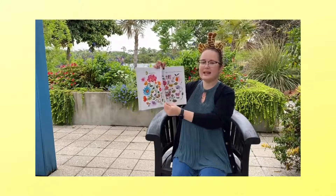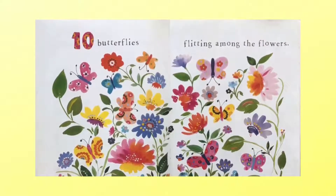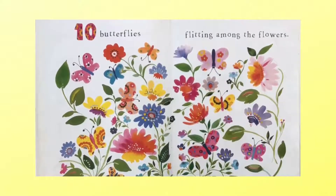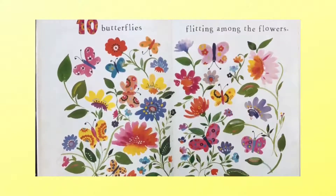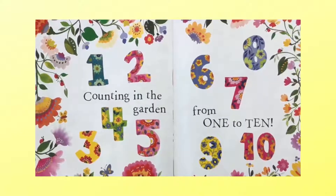I hope you found them all. And after nine comes ten butterflies flitting among the flowers. Let's count to ten. Ready? One, two, three, four, five, six, seven, eight, nine, ten. Good job, guys. Counting in the Garden, from one to ten. The end.